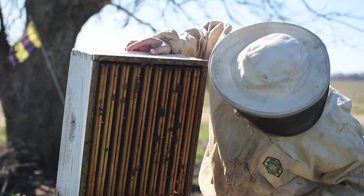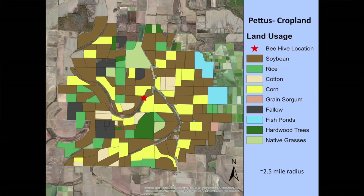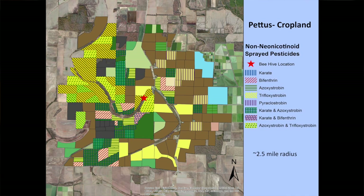We documented and mapped that location and all the crops that were out there, and all the seed treatments that were going out on a majority of the fields in that two-and-a-half-mile radius around the beehives.